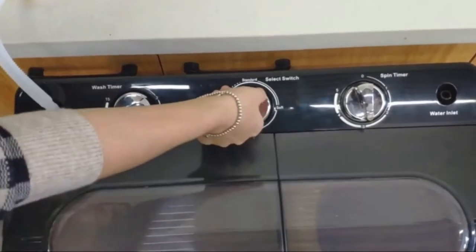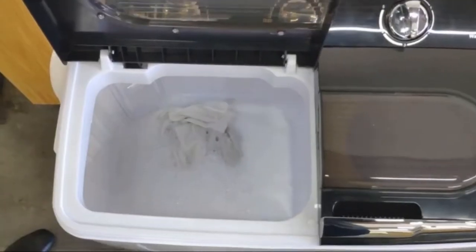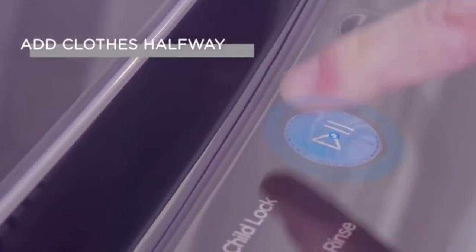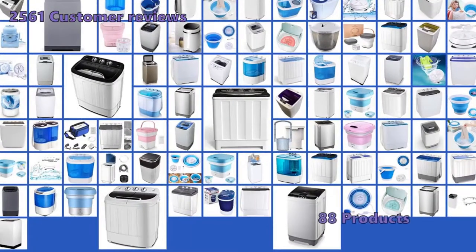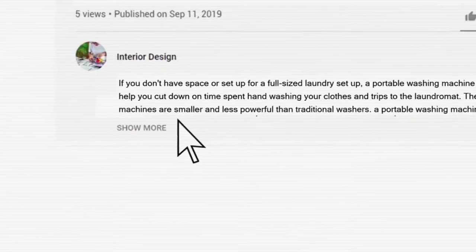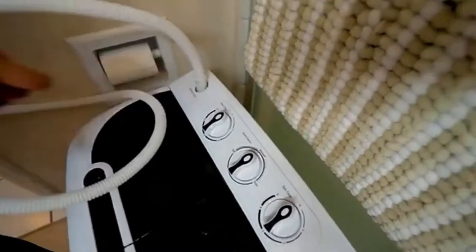A portable washing machine uses a sink hookup or buckets of water to wash and rinse your clothes, and they can be tucked into a utility closet when you are finished. We've done the research and found the best portable washing machine options on the market in 2020. We have analyzed 2,561 customer reviews and looked at 88 products to give you this Top 5 video review. Links to the portable washing machines mentioned in this buying guide can be found in the description below the video. We have not listed these products in any specific order.